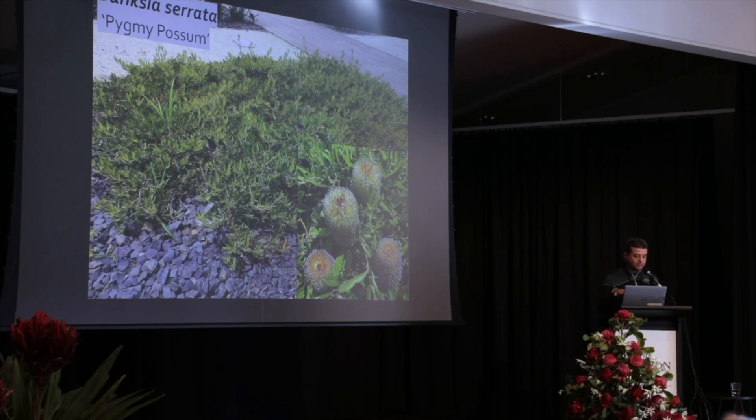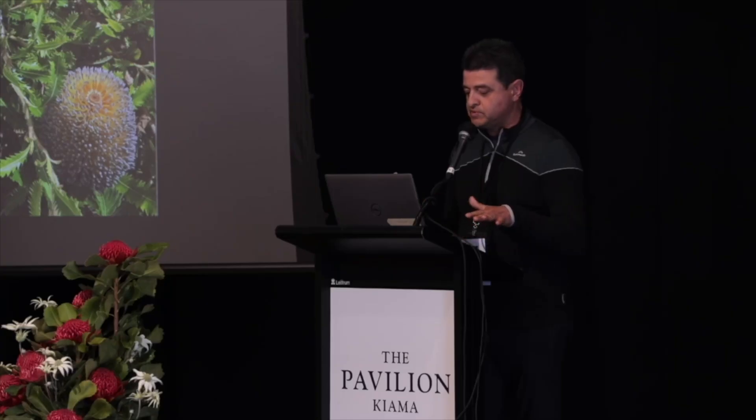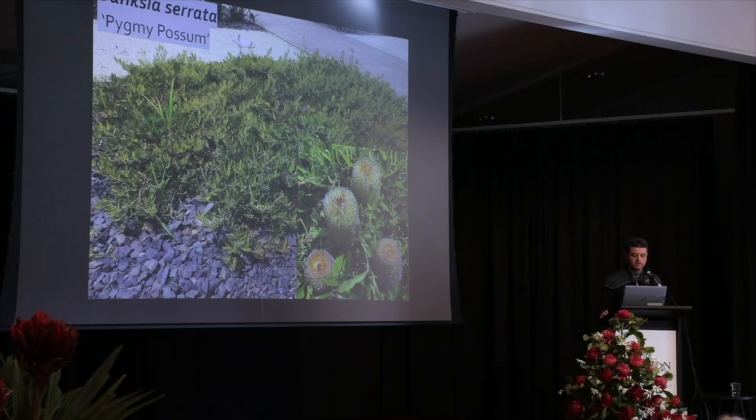This form of Banksia serrata, pictured at Cranbourne Botanical Gardens, is called Pygmy Possum. These forms of Banksia serrata — remember it grows as a large shrub or tree to four to five metres or sometimes even larger — are almost flat, ankle-high forms. I think they come from the very far south coast of New South Wales, somewhere down near Eden.